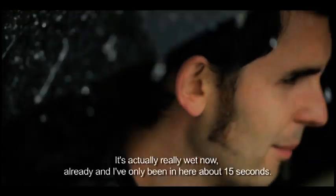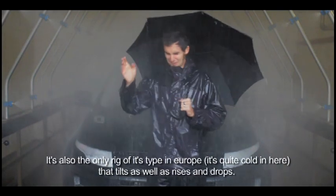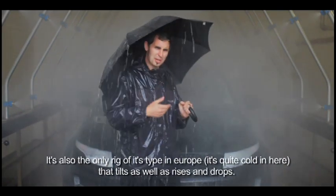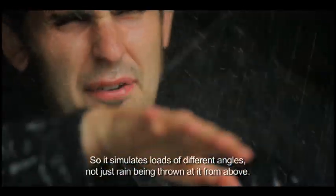It's actually a bit wet now — I've been here about 15 seconds. The rig can tilt, and the other side holds the car, so it simulates totally different angles of rain impact.